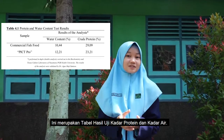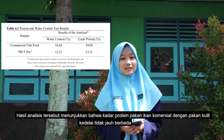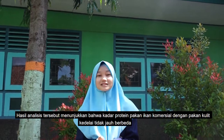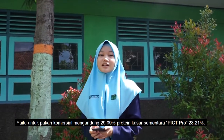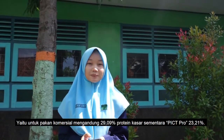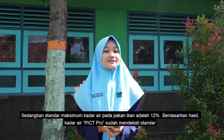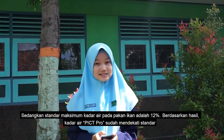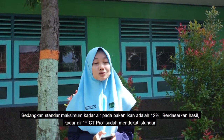This is a table of protein and water content test results. The analysis indicates that the protein content of commercial fish food and our pellet product was not much different. We got 29.09% crude protein in commercial fish food, while our product got 23.21%. Meanwhile, the water content of our product was close to the standard for fish food.